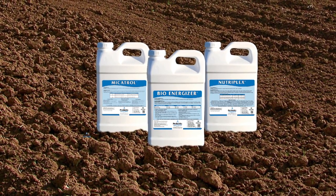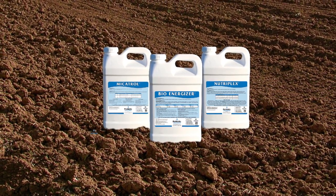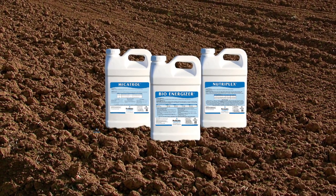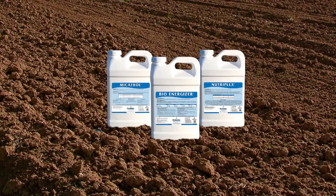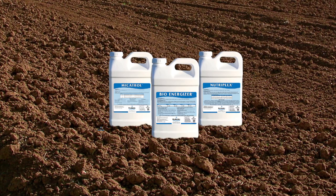Mycotrol catalyzes the breakdown of chemical and petroleum compounds and promotes microbial digestion, resulting in biodegradation of toxicities into harmless byproducts such as carbon dioxide, water, and humus in both soil and water.